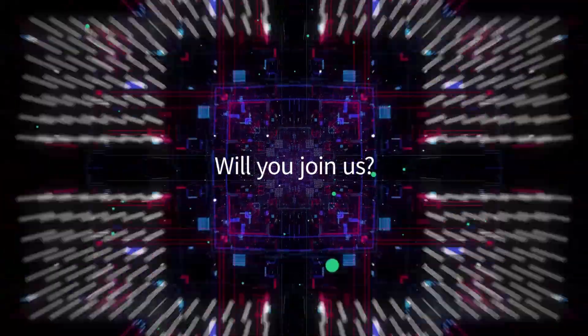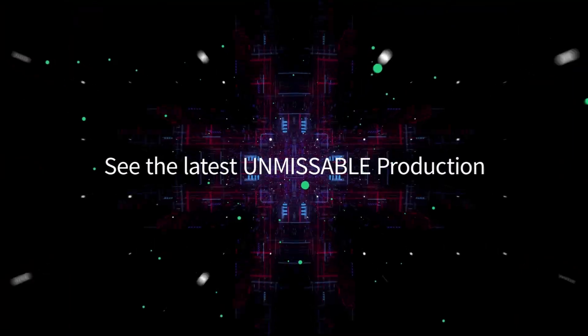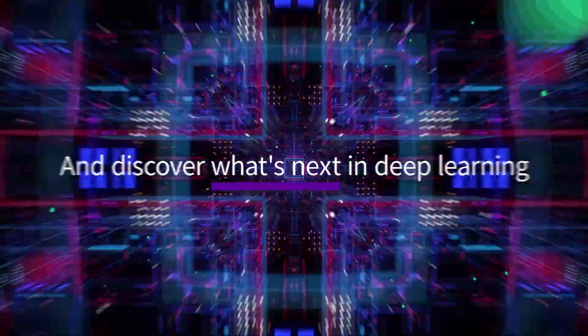Will you join us? See the latest unmissable production and discover what's next in deep learning.